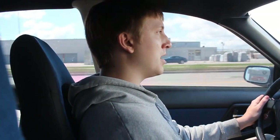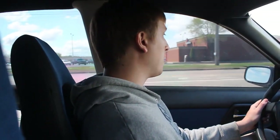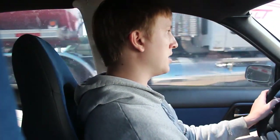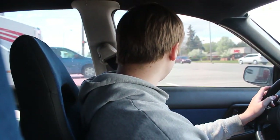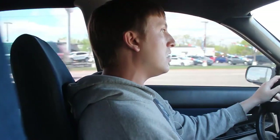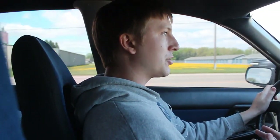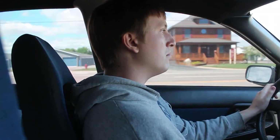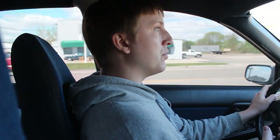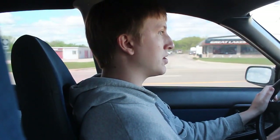Sedan-swapped wagons are becoming a little more common now because people are getting more comfortable cutting up their rear quarters — that's usually what scares most people away. I'm actually looking to add flares on top of my sedan body because I want that little extra wideness, and it adds a unique look. Not only are there very few sedan-swapped WRX wagons driving around, there are even fewer with flares.